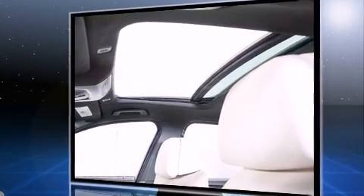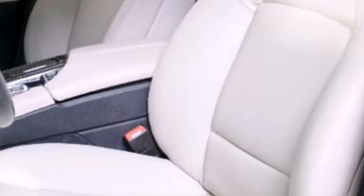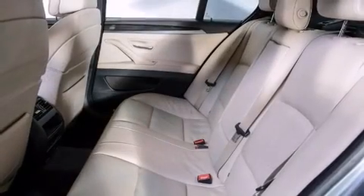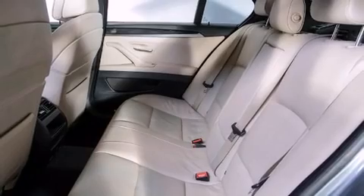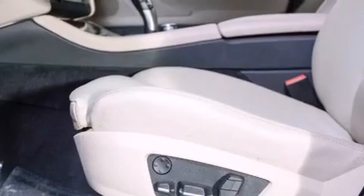The engine breathes better thanks to a turbocharger, improving both performance and economy. All of the premium features expected of a BMW are offered, including power front seats, automatic dimming door mirrors, and power windows.